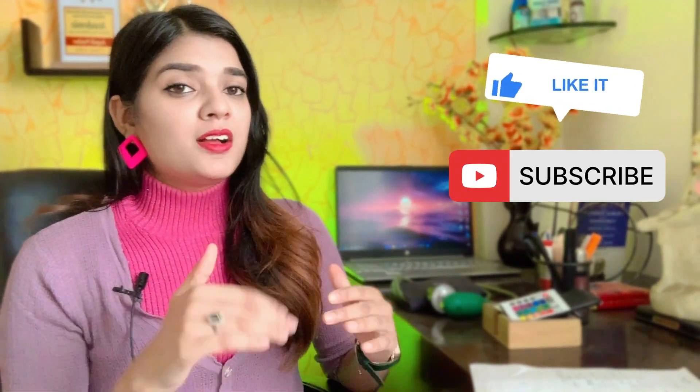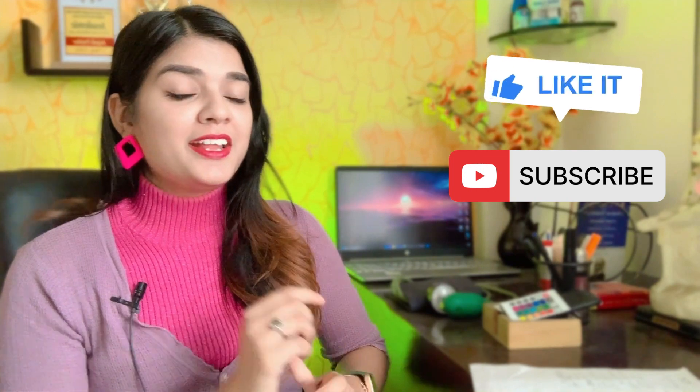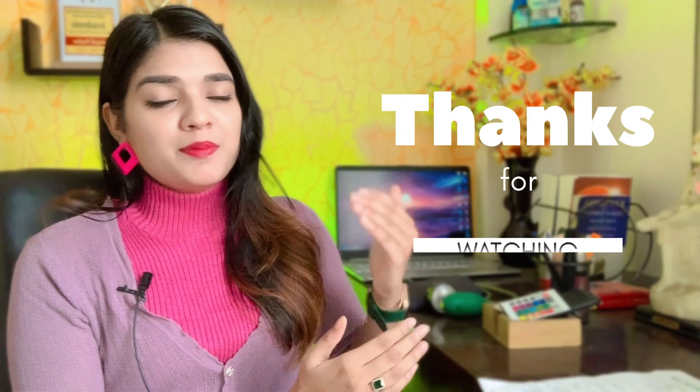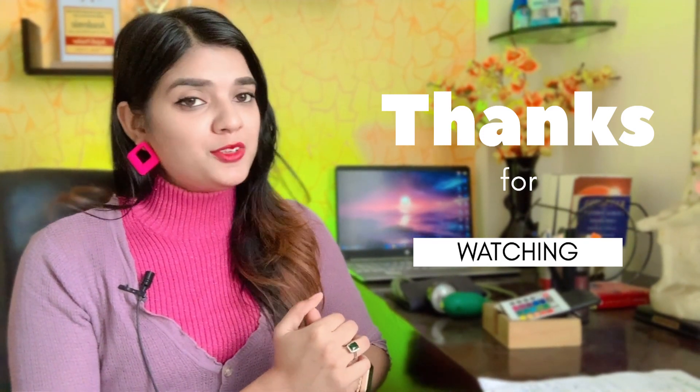If you have any other queries, please leave them in the comment box. If you liked the video, please like and share. If you haven't subscribed yet, please click the subscribe button. You can also follow my Instagram account — the link will be in the description box. If you want a prescription, fill in the form in the description box and send it, and we will provide you a prescription. See you soon in a new video. Till then, keep smiling and good bye.